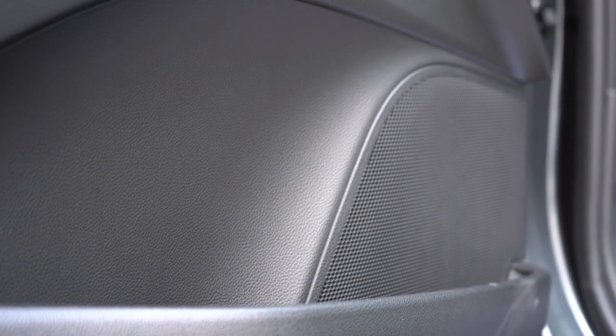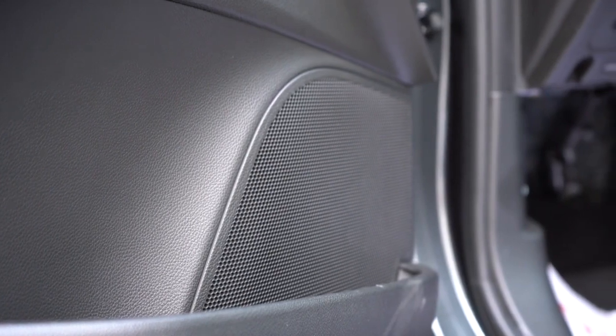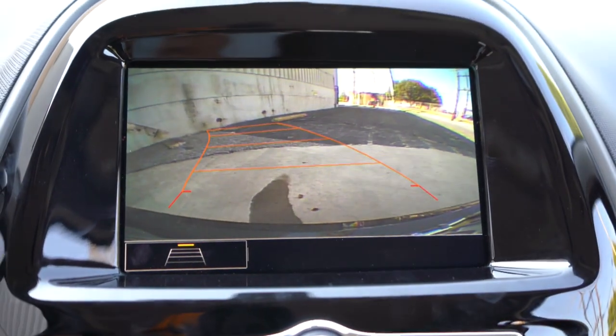There's a surprising amount of bass — once the drop hit, that was pretty impressive. It's a six-speaker sound system with a decent amount of bass. Maybe it's the size of the Spark — being so small, you can feel a little bit more of that sound system.